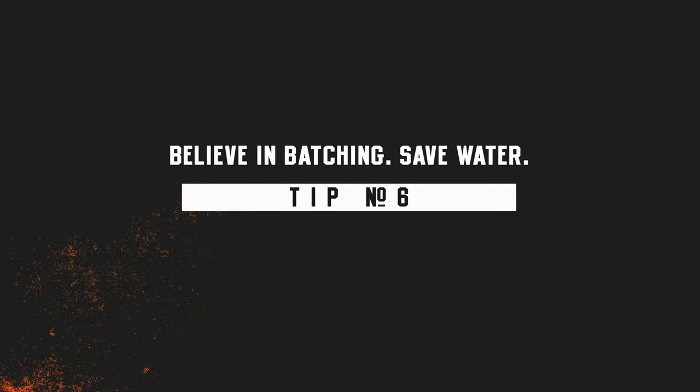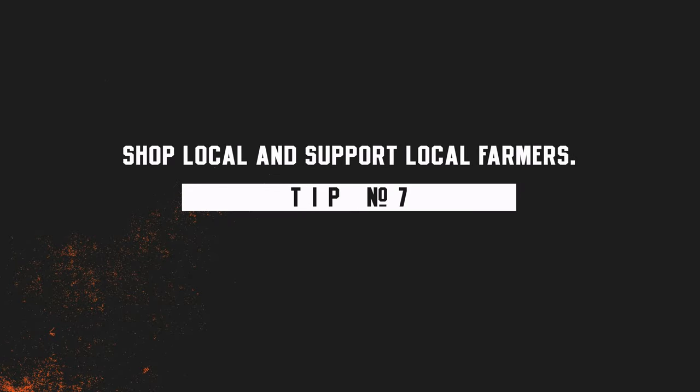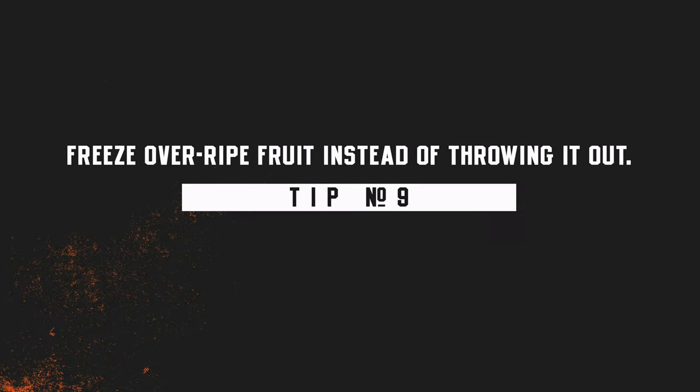Ugly produce might not look great on a plate, but it tastes delicious in a cocktail — reuse it for syrups, infusions, or puree and freeze it into ice cubes that look cute in glassware. Try batching and bottling your favorite drinks: like the sustainable old-fashioned, batching pre-dilutes cocktails and saves water waste from chilling and diluting, making service much faster on busy Friday nights. Shop local when you can for fresh, organic, locally sourced ingredients.